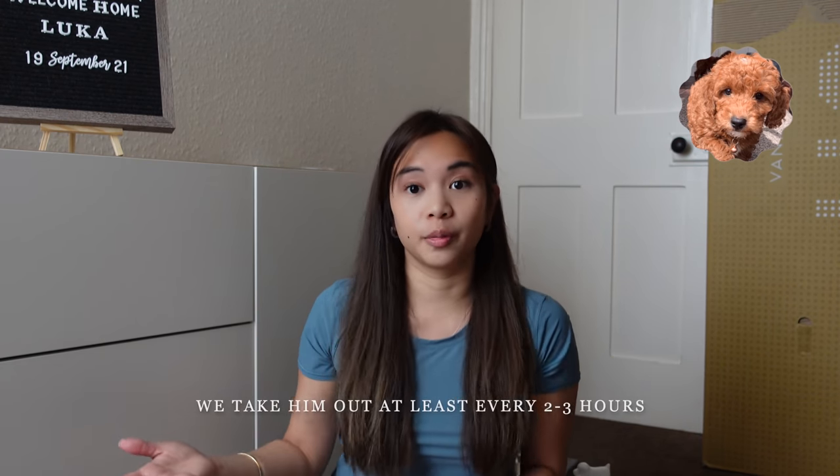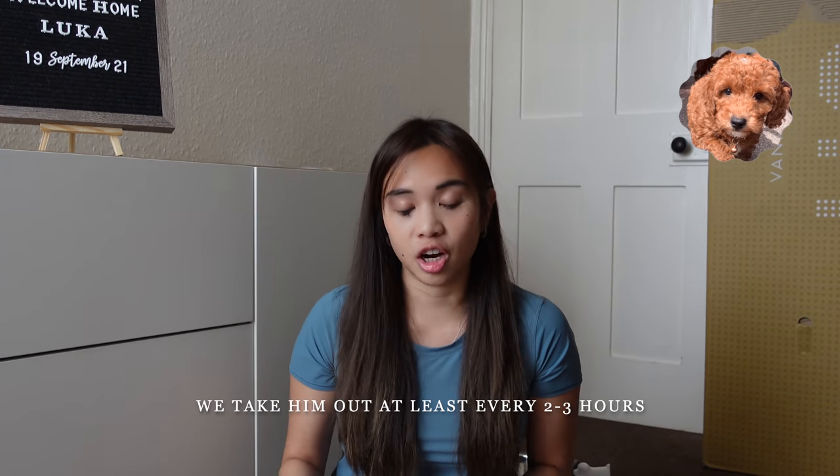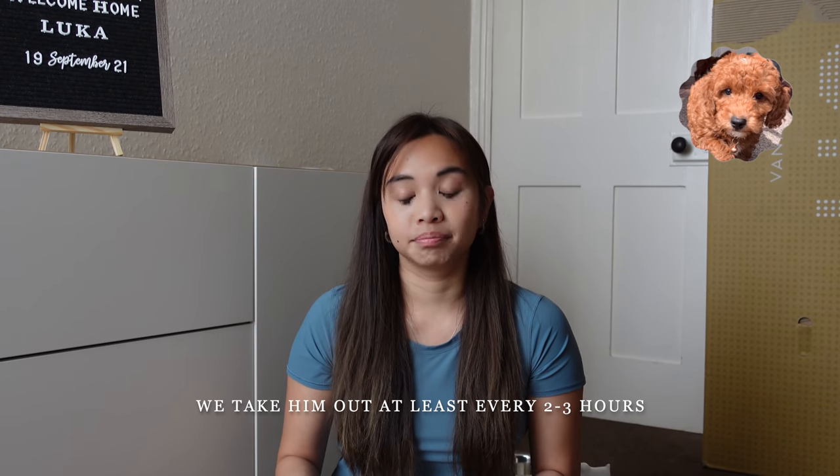He wandered off — sorry about that. So we got lucky that we got him at that age and he's pretty good at controlling his bladder. He can hold it for about five to six hours straight. We're trying to take him out every few hours and he's doing great.